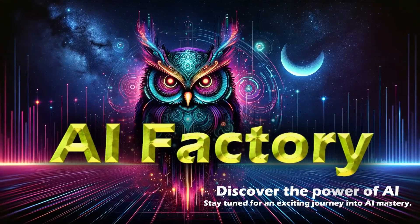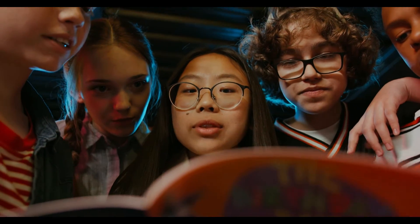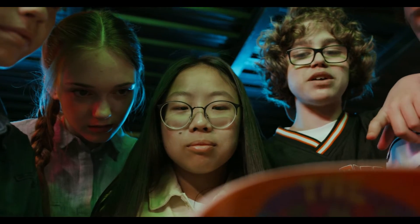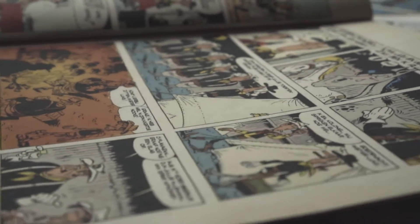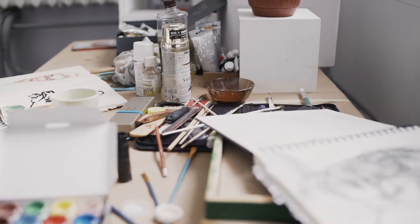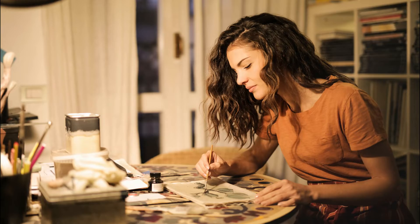Welcome to AI Factory. For decades, comic books have enchanted millions by merging the power of text and imagery to craft narratives surpassing time and space constraints. However, the process of producing these visual stories demands a symphony of talent, patience, and detailed cooperation among artists and writers.